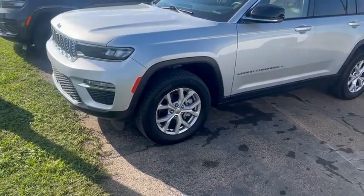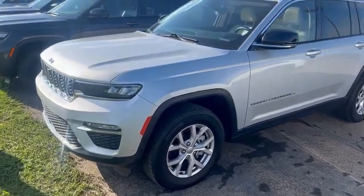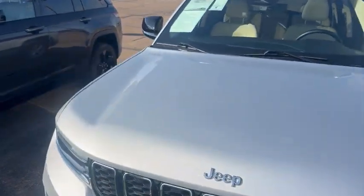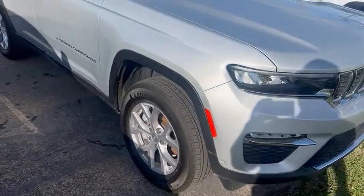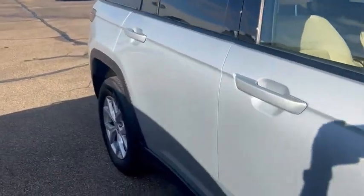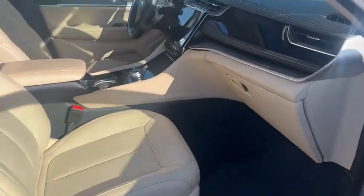Hi ladies, I just want to take a moment and show you this 2022 Jeep Grand Cherokee, so you can see in better detail how beautiful this unit is. It's got 24,000 miles and a beautiful tan interior.